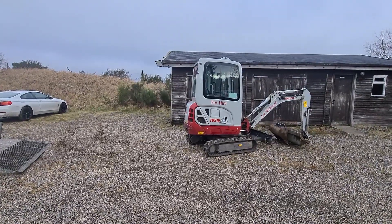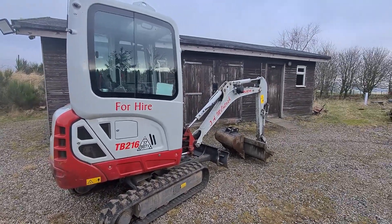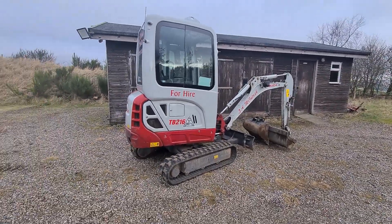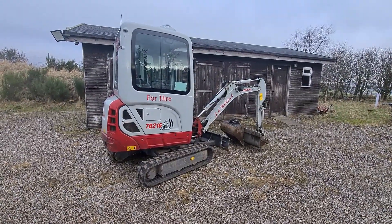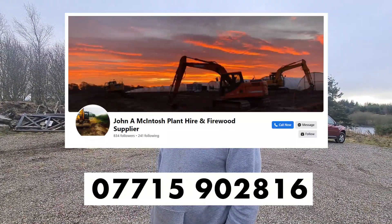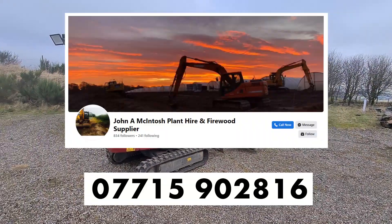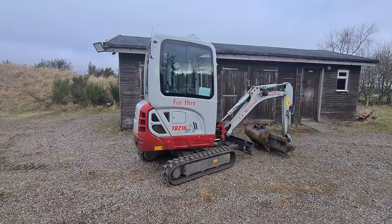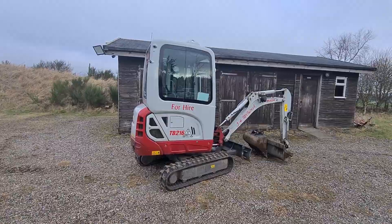Stand by for a video later on where John will be up doing some work on the car park. John, do you hire this out? Yes, with an operator - so if somebody wants to do what we've done today, they can just book you. What's your phone number? No pressure! 07715 902 816. We shall put a link on here for you all - come back and watch another video soon and you'll see what John gets up to next time he's here with a big digger.